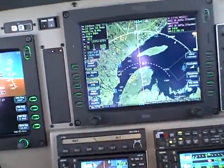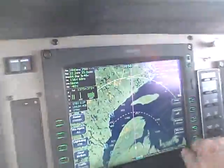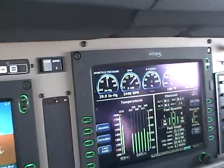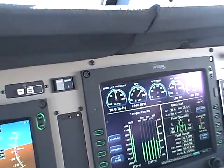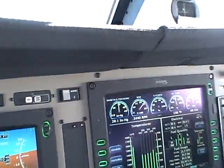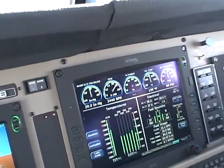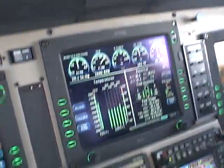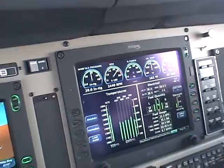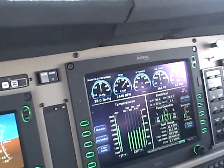Let's switch to the engine page here to see what we're doing. 29 inches, 2440 RPM. I tried to get that back to 2400, but the cable is frozen, so I'm just going to leave it be. Oil temperature 161 and pressure is 67 PSI. Everything else — temperatures are all well within limits.